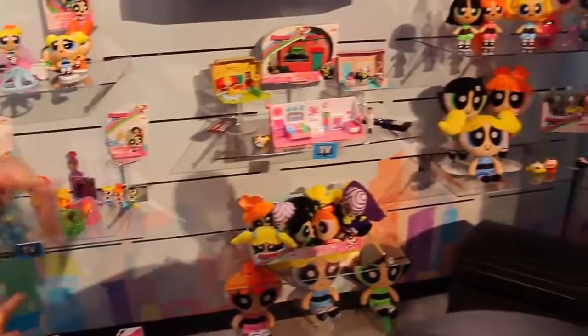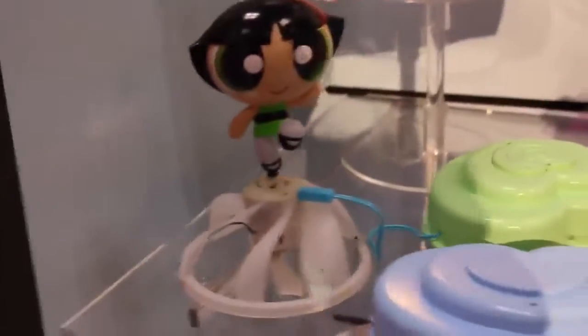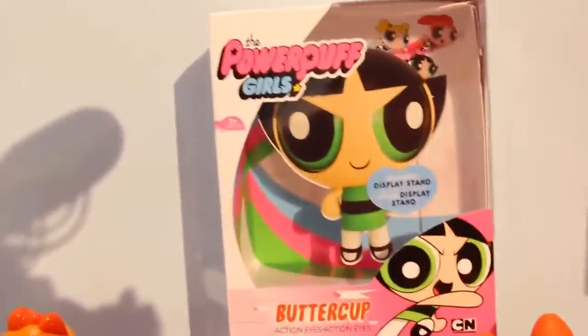And one thing I'm super excited about is that the Powerpuff Girls are back. They were super popular when I was a kid, and there is tons of merchandise. You have all the dolls — Blossom, Bubbles, and Buttercup. Bubbles is my favorite one. And they're so cute — check out all these dolls.